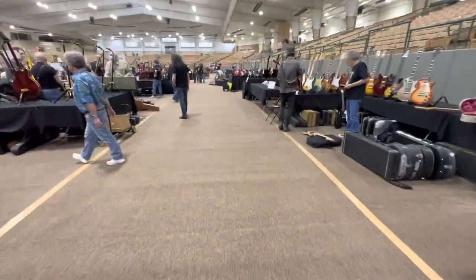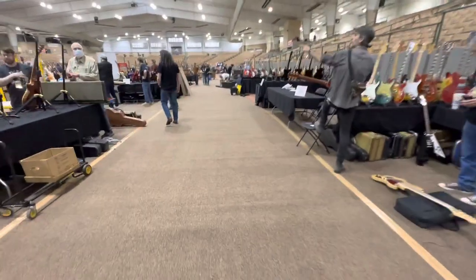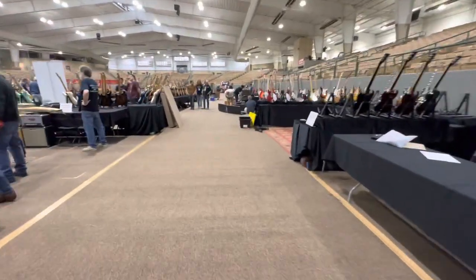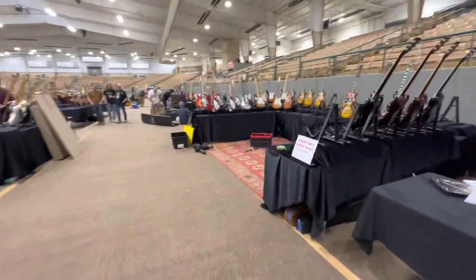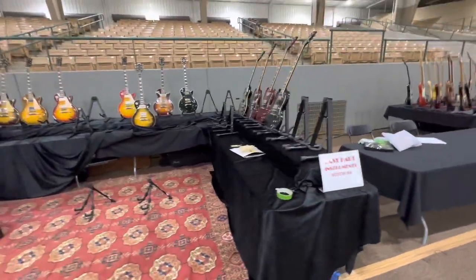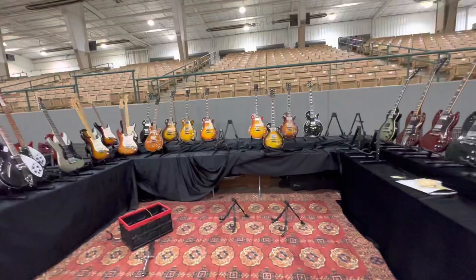As I wander along here on the first day of the show, I noticed that Vince Gill was in the house looking at guitars. He goes on tour tomorrow and here he is looking at guitars — that's a true guitar player.